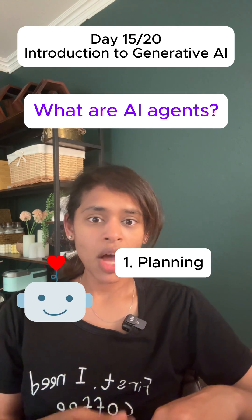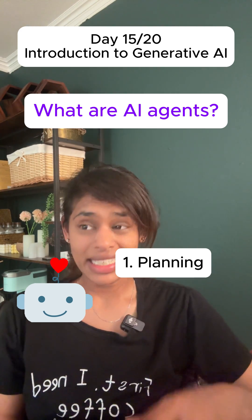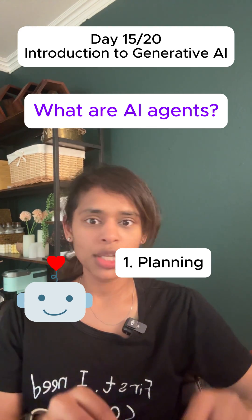One: planning. It asks you about your goals, preferences, and any health issues you have, and creates a detailed and personalized health plan tailored just for you.